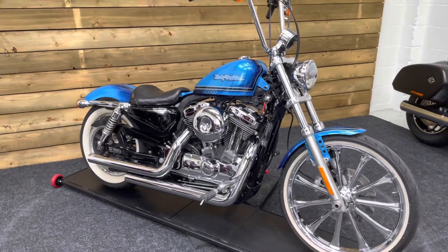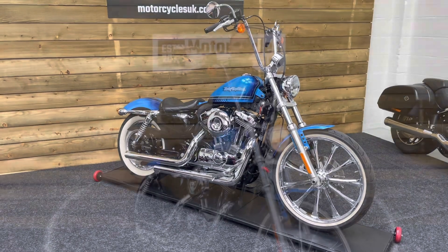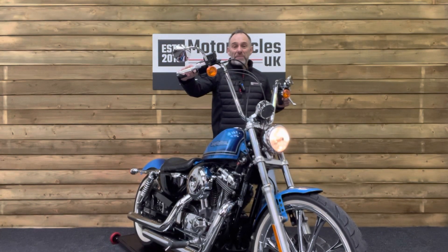Not for the shy or the retiring — it's an absolute stunner. So if you're into a custom chopper, look no further than our Harley-Davidson 72. The Vance & Hines pipes on this bike sound absolutely fantastic. Let's fire it up and have a listen.